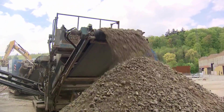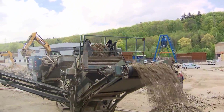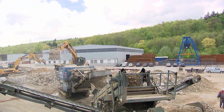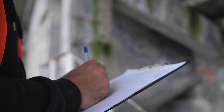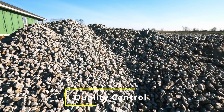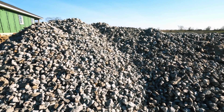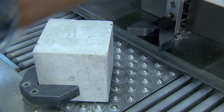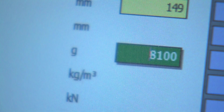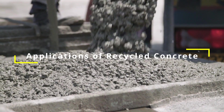This allows for easy grading and ensures that the recycled concrete aggregate, or RCA, meets the specific requirements of various construction projects. Quality control is crucial — rigorous testing and quality control measures are put in place to ensure that the recycled concrete meets the necessary standards.